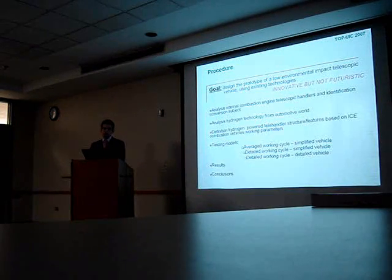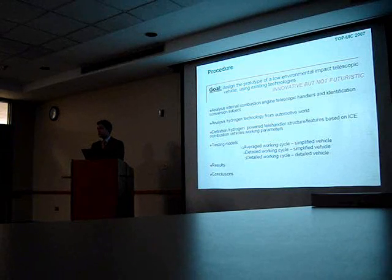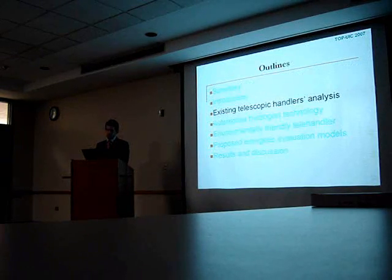The goal of the thesis — the aim of this work — has been the design of a prototype of a low-environmental-impact telescopic handler using existing technologies. This is because I would like this project to be possible to build today with the technology and products we have on the market today. So the work has been innovative, but I don't want to be futuristic, because it will be possible to build such a vehicle today.